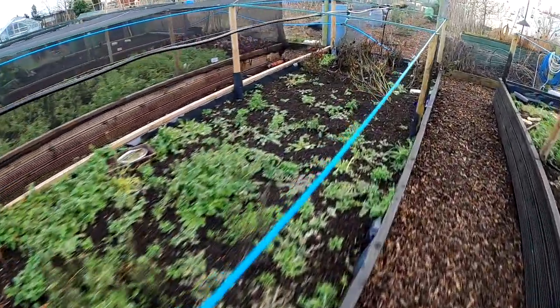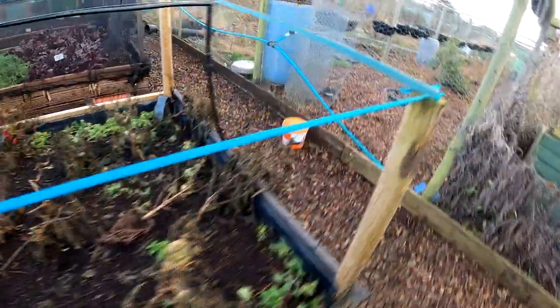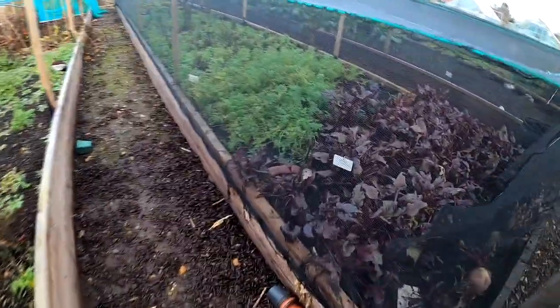This bed wants cleaning out as well — it doesn't take long to clean them up. I just need to get my backside down here rather than sitting at home.